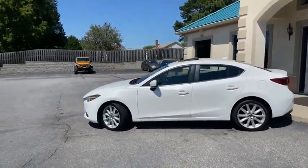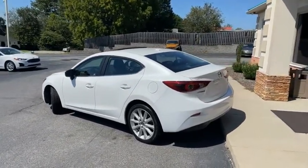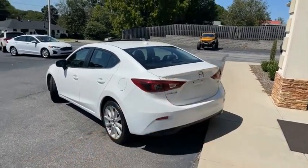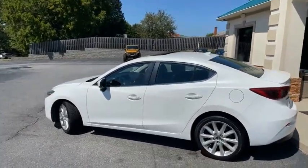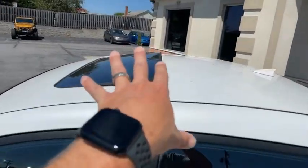One owner, brand new inside and out, Carfax certified, zero accidents. It's got this fine line factory pearl white spoiler, backup camera, satellite radio, heated seats, heated steering wheel, touch to unlock, touch to start, and a sunroof.